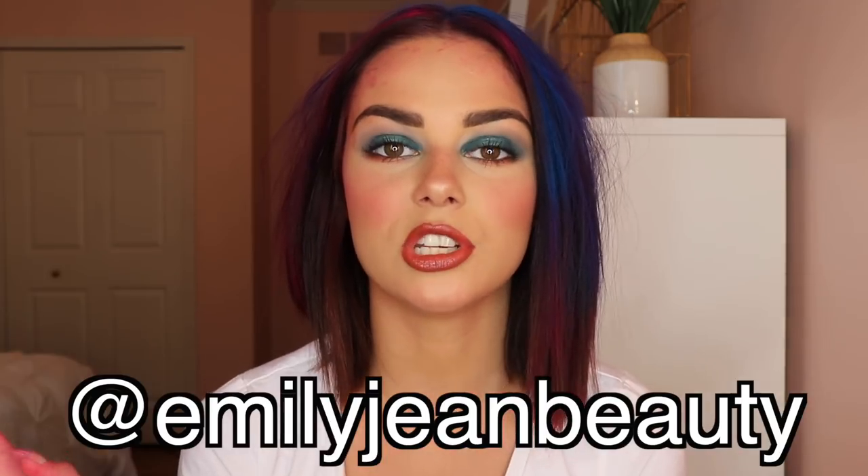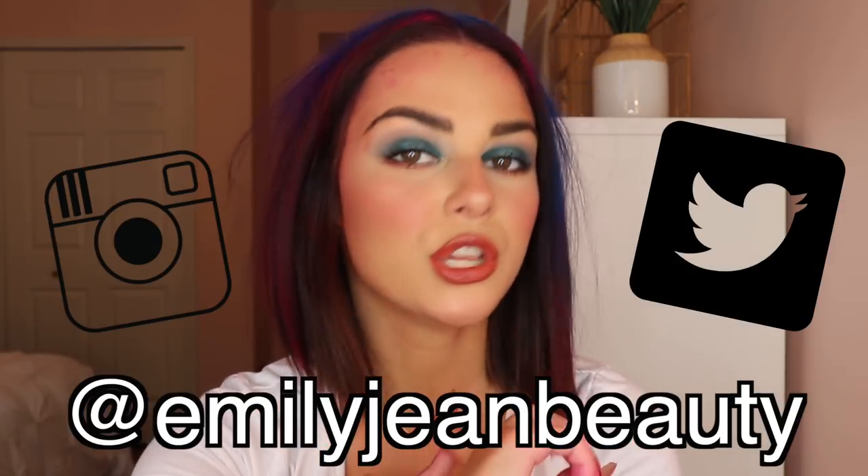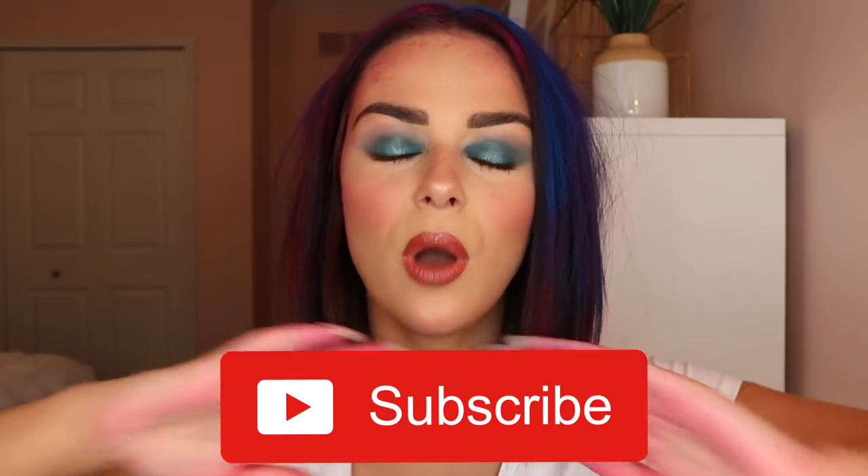That wraps up this video! Thank you guys so much for watching. Let me know down below what you want to see next from me, and don't forget to follow me on my socials — I'm at emilyjeanbeauty on Instagram and Twitter. Send me DMs, photos, and comments. Also, if you haven't hit that subscribe button, hit that big red button down below — we just passed 100K, so I want us to keep growing. Ring the bell so you're notified every time I upload. I'm gonna go wash off my hands and try to take some cool photos with this hair. See you guys in my next video — bye!